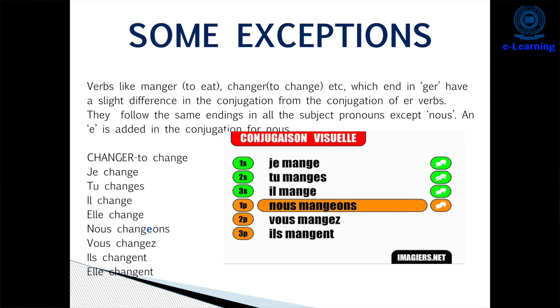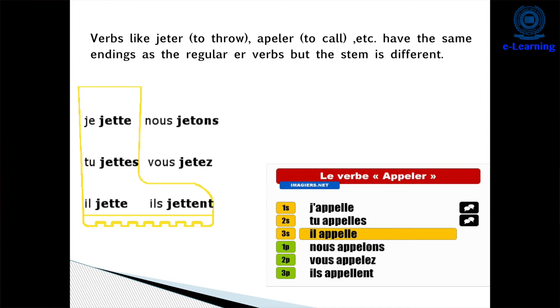Another exception is 'jeter', meaning 'to throw', spelled j-e-t-e-r. While conjugating: 'je jette', 'tu jettes', 'il/elle jette' — these take a double T. 'Nous jetons' has only one T, 'vous jetez' also has a single T (j-e-t-e-z), and 'ils/elles jettent' again has a double T (j-e-t-t-e-n-t).